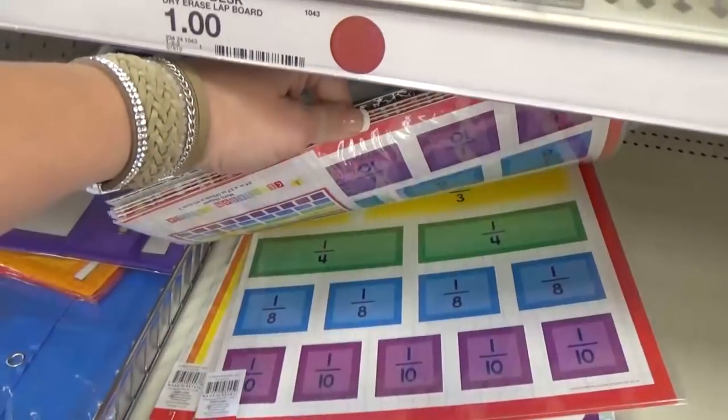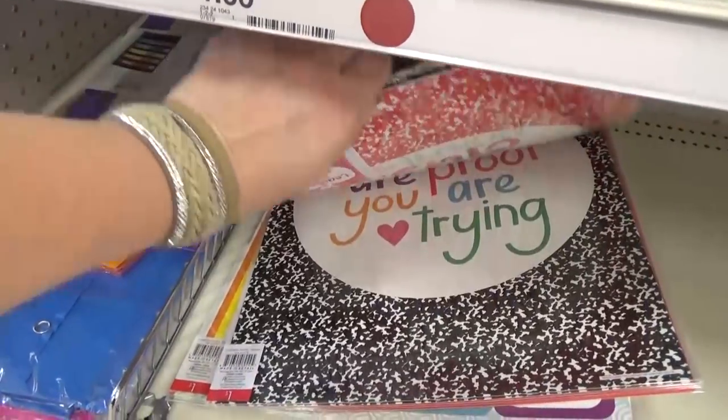The educational posters also include colors and fractions. And of course they have motivational posters as well — this one's definitely my favorite.